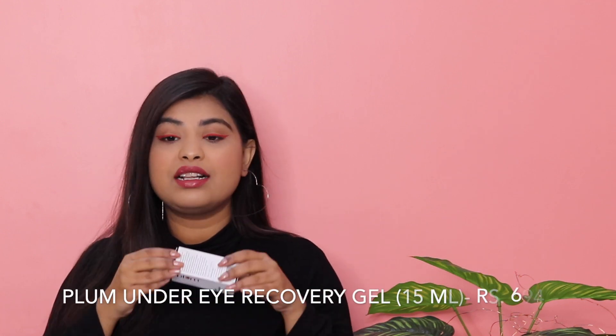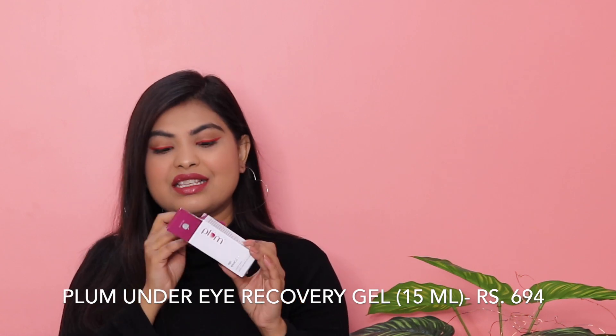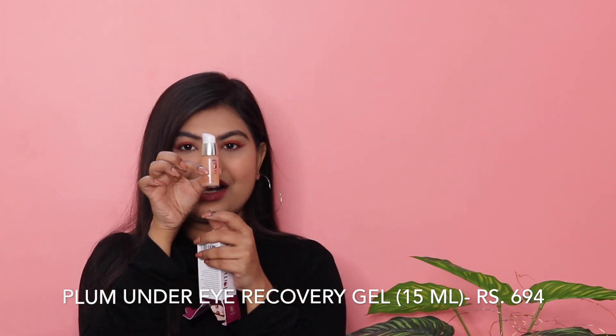The next thing I got is Plum's Under Eye Recovery Gel. I have a lot of dark circles — and honestly, Netflix and Prime haven't helped. The packaging is very small. I haven't used it yet so I can't review it, but it had a lot of great reviews on Nykaa. I'll try it and share my thoughts on Instagram, so make sure you follow me there. It was originally Rs. 925 and I got it for Rs. 694 on sale. If it doesn't work for me, I won't repurchase.